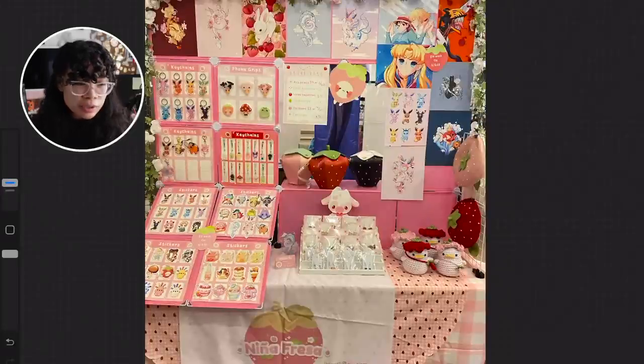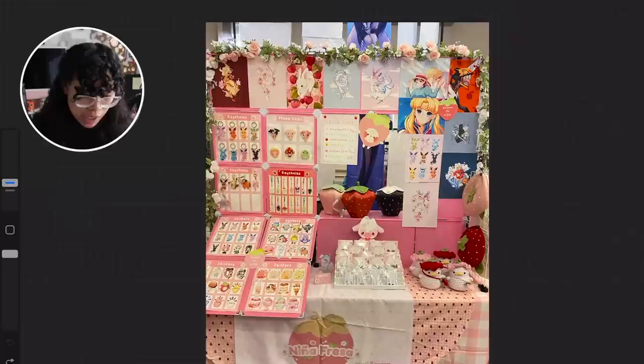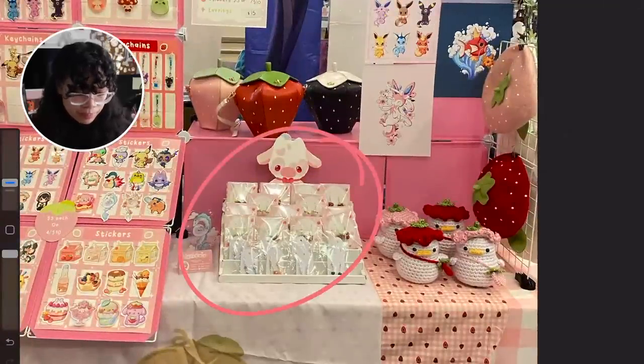Moving on to Niña Fresa. Just looking at your display, I can see you have very consistent branding with pink and a floral strawberry theme. Considering your logo is a strawberry, you have strawberry bags, you have this OC who is in a strawberry shape, and even the signage is strawberry — which I think is super cute. I really like how you have your OCs included in the signage up top — it adds more brand to your display and gives off a more inviting feel, showing they have their brand figured out.